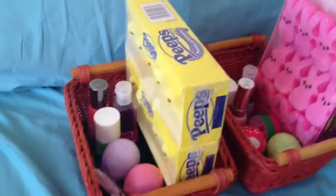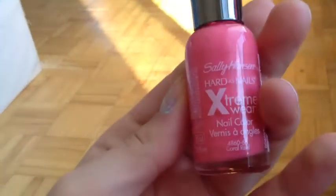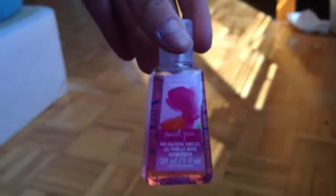Here are two adorable DIY gift ideas. First I have yellow peeps, then I have pink nail polish, then I have my green nail polish, then I have my Bath and Body Works hand sanitizer in Sweet Pea.